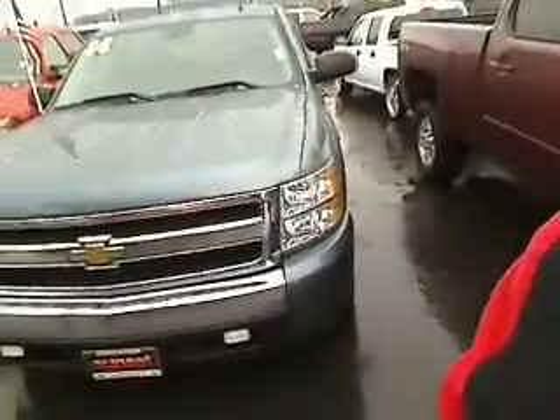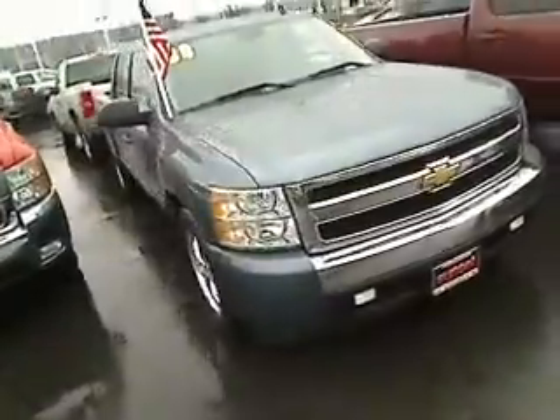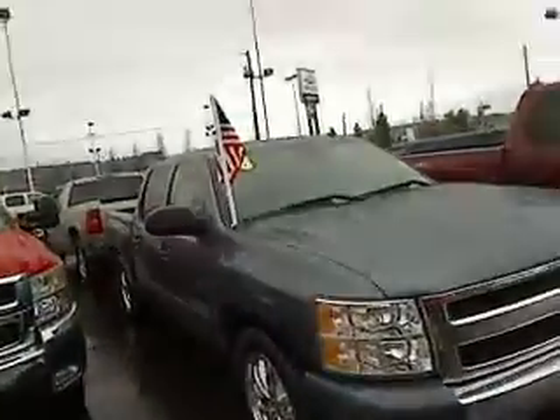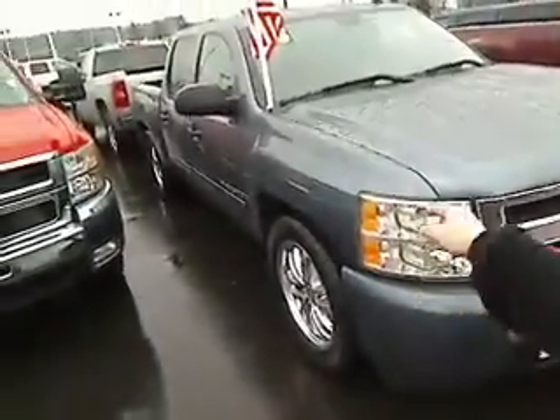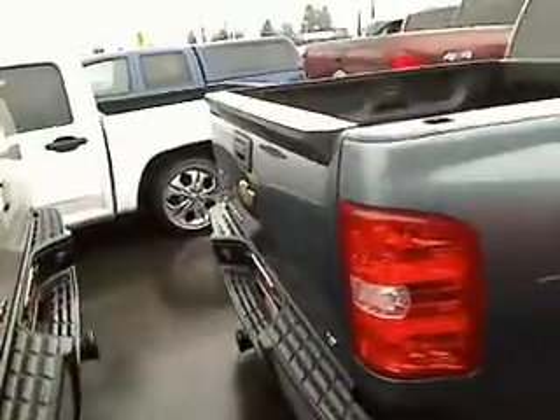In just a second, I'll show you the interior of this bad boy. The truck headquarters at the Puget Sound is right here at Sunset Chevrolet. Look at those rims and tires — absolutely gorgeous. Taking it right down the side. Nice spray-in bed liner. It's got the tow package, as you can tell, right there in the rear.